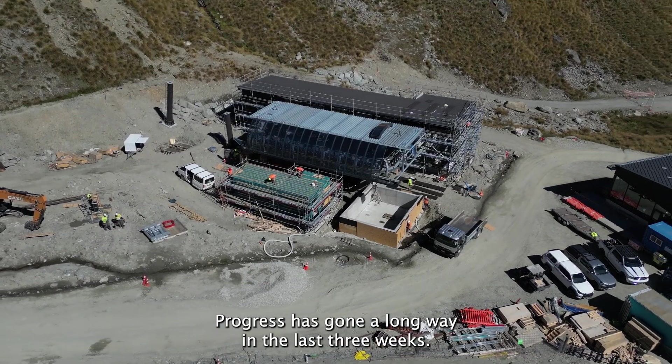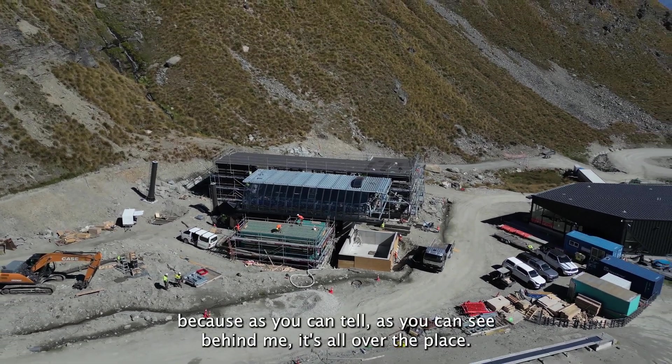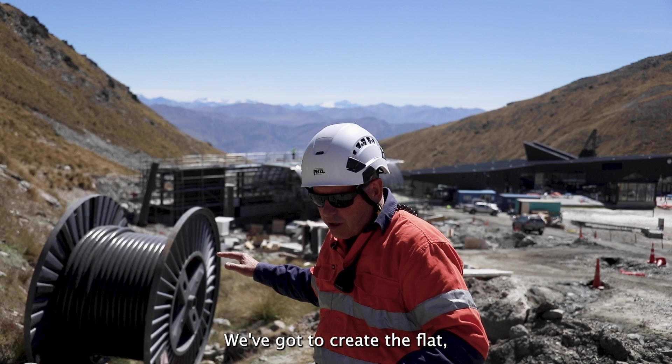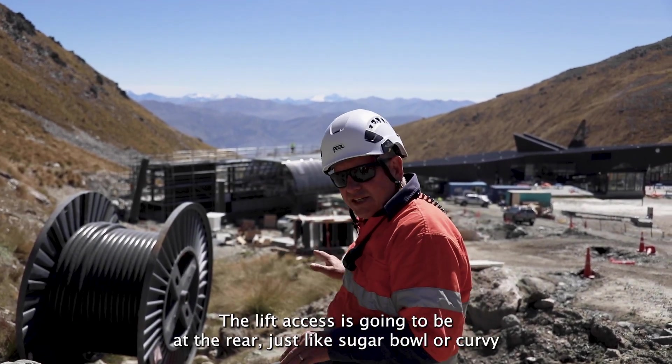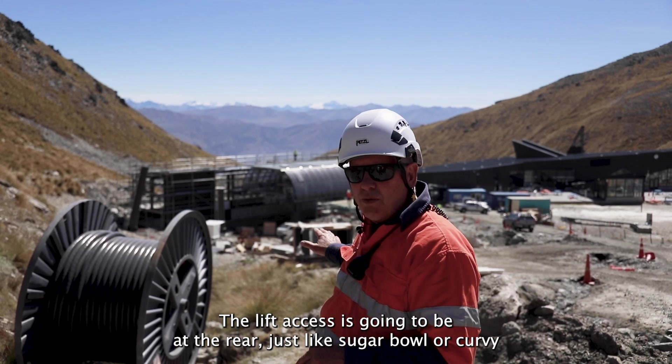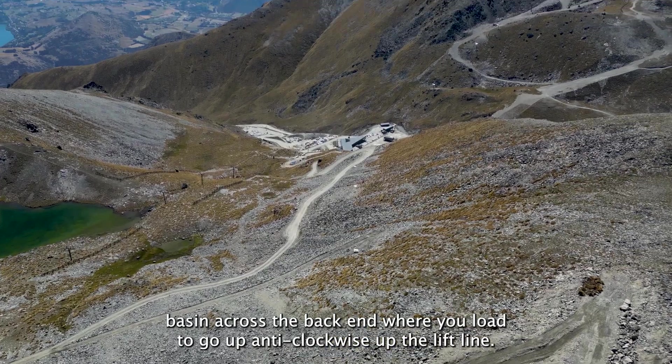Progress has gone a long way in the last three weeks. Still a bit of landscaping to do because as you can see behind me it's all over the place. We've got to create the flat queuing area and the gate entry into the queuing area. The lift access is going to be at the rear, just like Sugar Bowl or Curvy Basin, across the back end where you load to go up clockwise up the lift line.